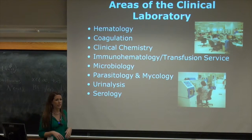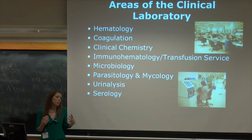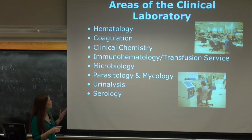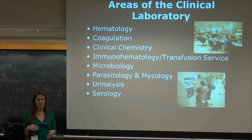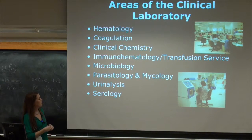Hematology and coagulation — that's how your blood clots. Your body has to be in a constant state of hemostasis, so you don't want it to clot and you don't want it to bleed. We measure that. Clinical chemistry covers hormones, electrolytes, and all that.